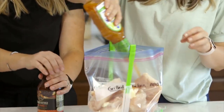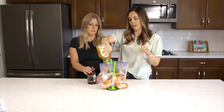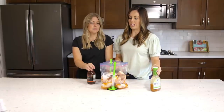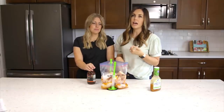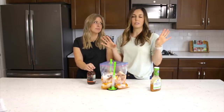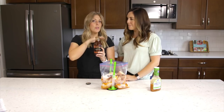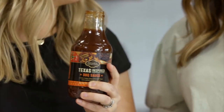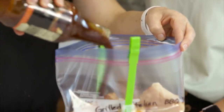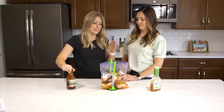Start with half a bottle of zesty Italian dressing — about a cup — and dump it on the chicken. We used six chicken breasts this time because we have big families. When I grill chicken, I always do extras because you can put it on salads, use it in casseroles, or have it for lunches. Then add a bottle of barbecue sauce, though leave a little to baste on at the end so it can caramelize.